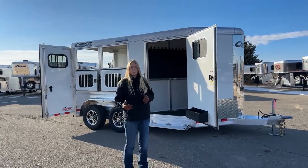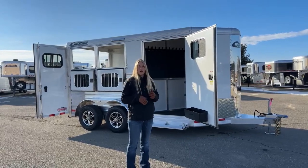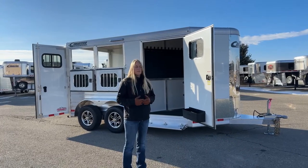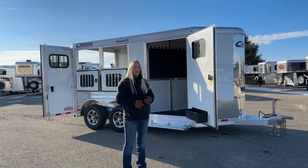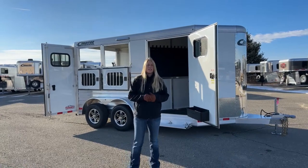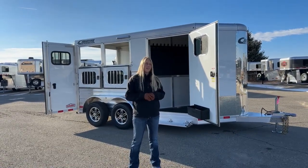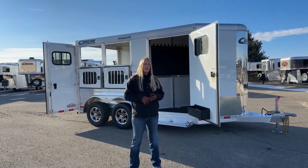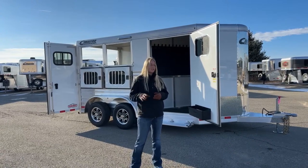Cimarron is all aluminum construction. They've got tons of extrusions that interlock with each other, so it makes for a really incredibly strong frame. I believe hands down they're the strongest aluminum trailer on the market. They've got this really cool insulated fiber tech roof, which I'll show you in the stall area - that is one of our biggest benefits on a Cimarron. It's dent resistant, it has an R3 thermal value so it's going to stay a lot cooler, and it muffles a lot of the sound as you drive down the road.